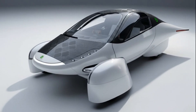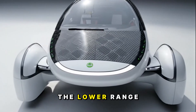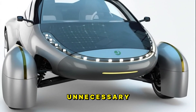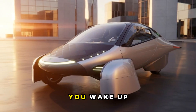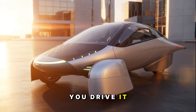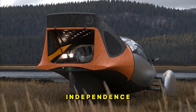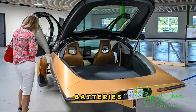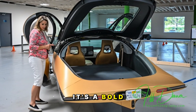Aptera's range goals are equally impressive — they're aiming for a variant capable of 1,000 miles on a single charge. That's not just efficient, that's game-changing. Even the lower range versions will likely outperform most EVs on the market today, simply because Aptera doesn't waste energy moving unnecessary weight or air resistance. Picture this: you wake up every morning to a car that's been charging all day yesterday — not from a wall outlet, but from the sky. No waiting at charging stations, no worrying about range anxiety, just true renewable independence. While most of the EV world focuses on bigger batteries and faster charging, Aptera asks a different question: what if you didn't need to charge so often in the first place?